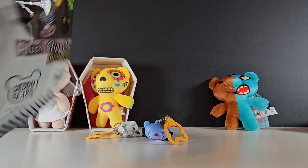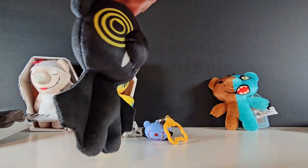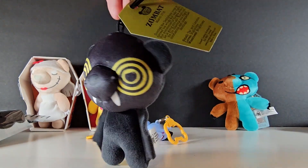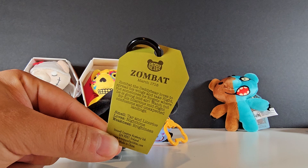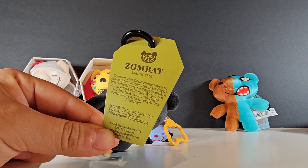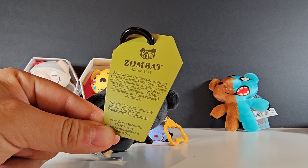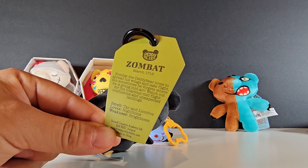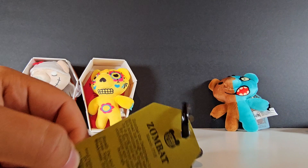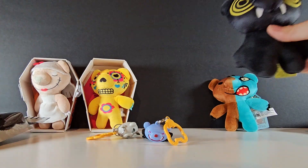We got a Zombat — that one's cute! Look at my boy, he's got a little description too. Zombat died March 17. Zombat the Daddy Bear loves to spread his wings and take flight, but sometimes he forgets where he's going mid-air. Watch out for his hilarious mid-flight confusions and unexpected landings. He smells like tar and licorice, loves nighttime, and his weakness is brightness. He's just like me — I love licorice.